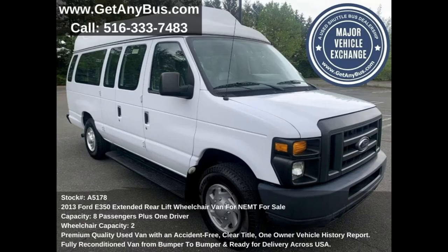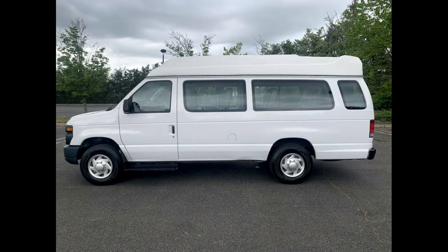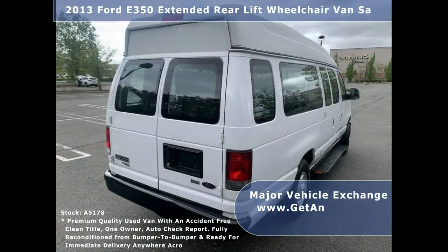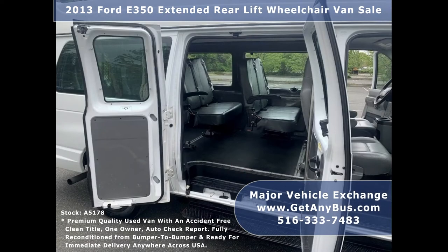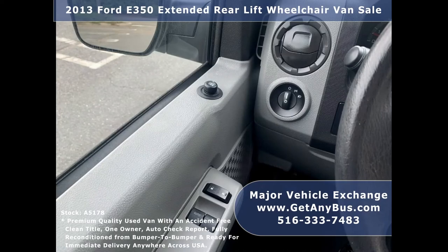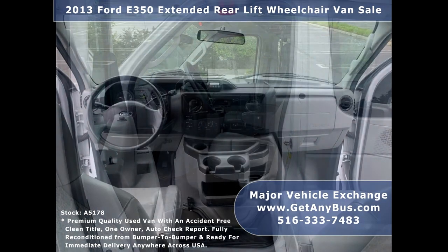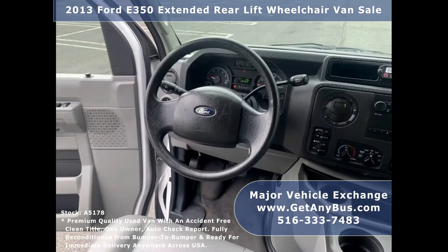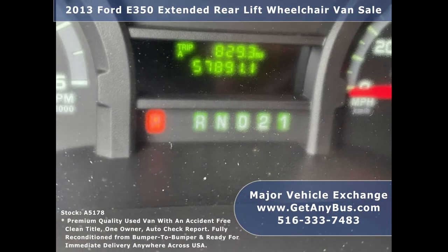This used wheelchair and EMT van for sale has numerous features including: Ford E350 Super Duty van chassis, high top roof, chrome bumpers, rear wheelchair lift, tinted privacy windows, passenger side running board, electric mirrors, power windows and door locks, driver's entrance step, high back driver's seat and co-pilot seat with shoulder harness, anti-lock brakes, and 57,891 miles.